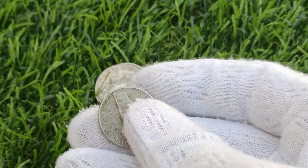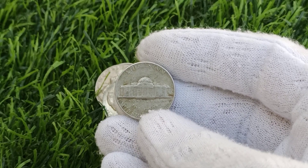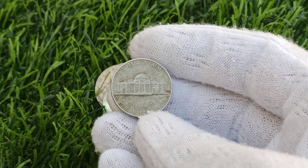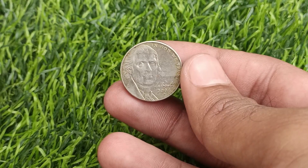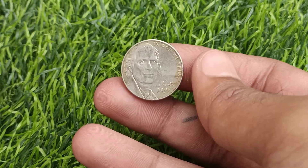For numismatists and coin collectors, the 1970 Jefferson Nickel holds significant value beyond its face denomination. Its rarity and historical context make it a sought-after item for those looking to build comprehensive coin collections. In the vast world of numismatics, certain coins stand out not only for their historical significance but also for their rarity and value. One such coin is the 2006 U.S. Jefferson Nickel 5-cents coin.